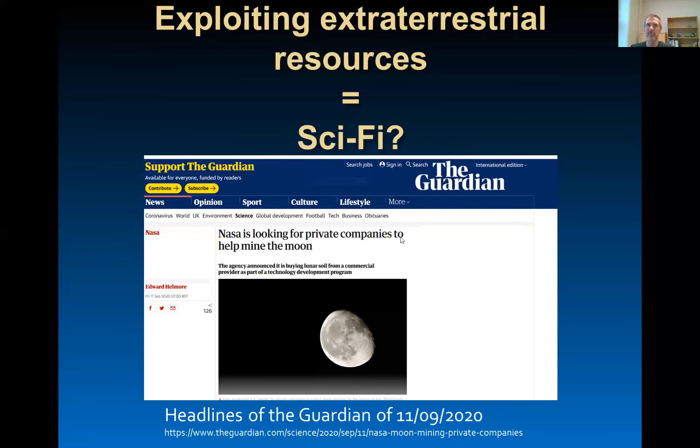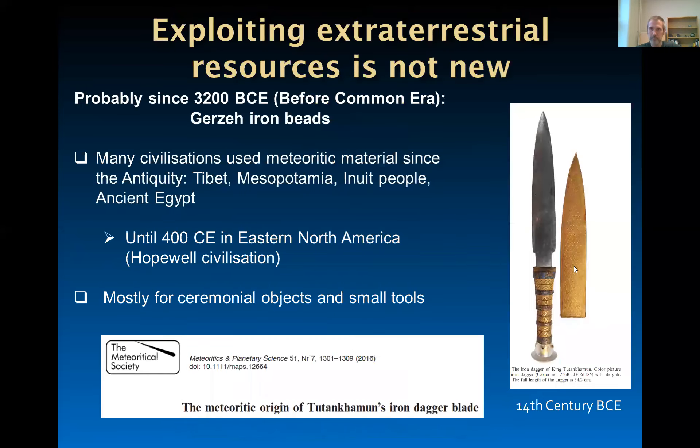In fact, men have been using extraterrestrial resources since a very, very long time — probably since 3200 BC. That's the age of iron beads found in Egypt. Many civilizations used meteoritic material since antiquity: Tibet, Mesopotamia, Inuit people, and ancient Egypt. This is illustrated by this beautiful iron dagger of King Tutankhamun — so it's not really new.